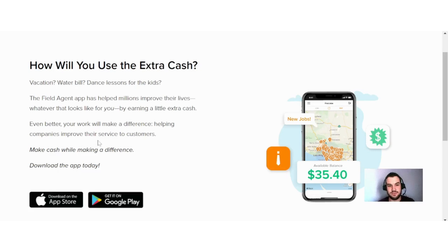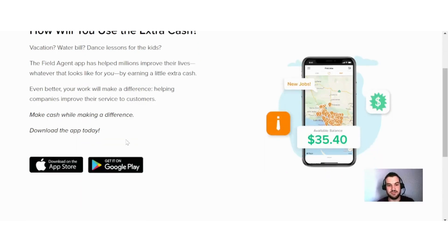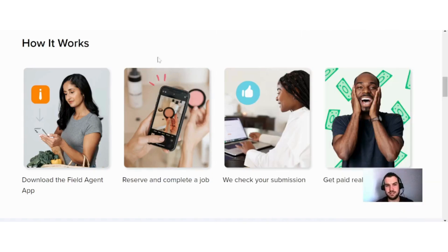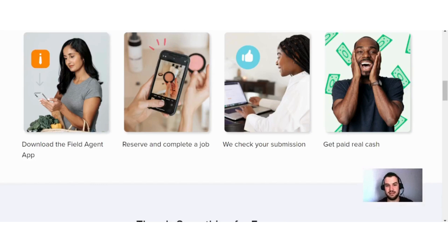You can download it on both the App Store and Google Play. Next up, they explain how it works: download the Field Agent app, reserve and complete the job, they check your submission, and then you get paid real cash. As you can see, it's a very straightforward app to use.